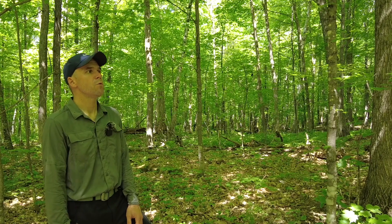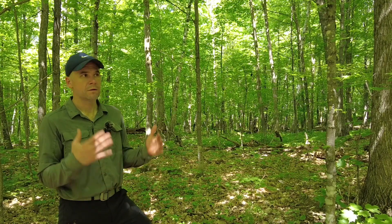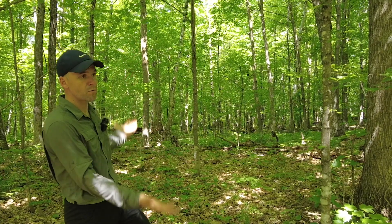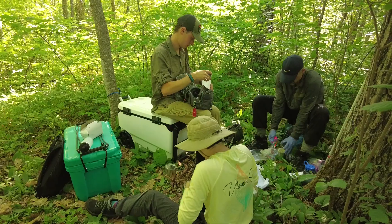One of the cool things about being in these forests is that we get a chance to monitor change over time. The hope is that by establishing this as a permanent set of tagged trees, we can watch not only what's happening in the overstory but what's coming up in the understory.